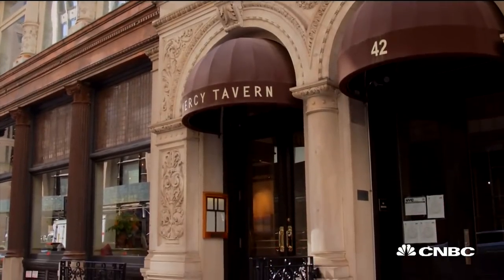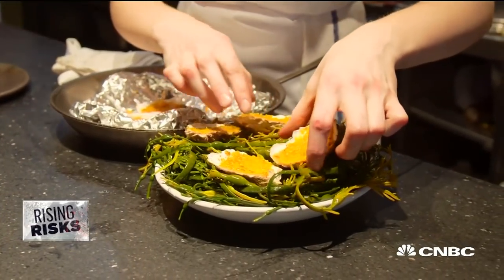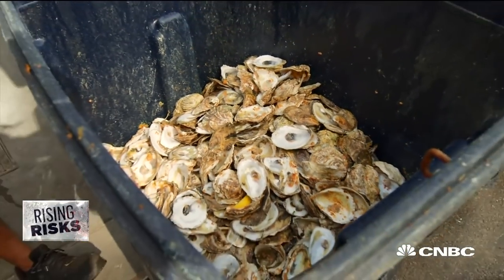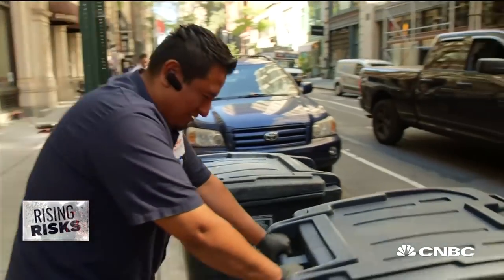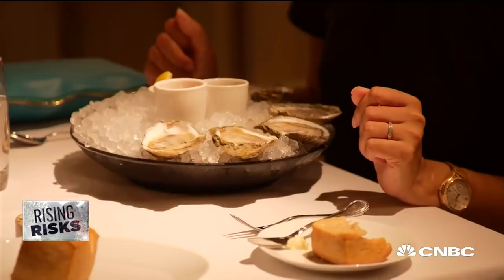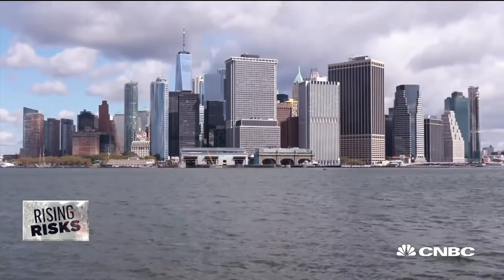At Manhattan's iconic Gramercy Tavern, where the menu celebrates locally sourced sustainable food, something transformational is going on in the trash. Gramercy Tavern is one of more than 70 New York area restaurants donating their wholly eaten half shells to help repopulate the oyster reefs in New York Harbor.